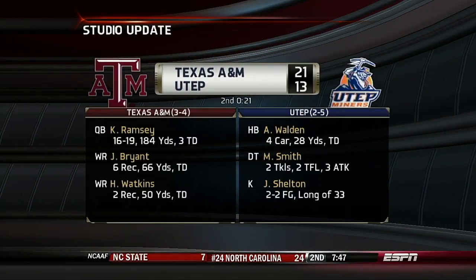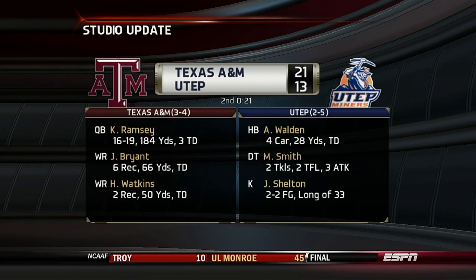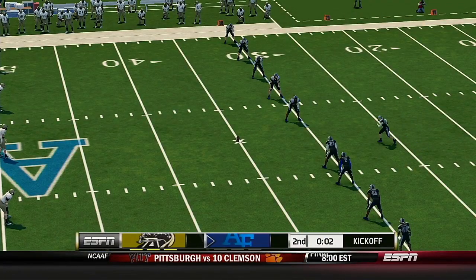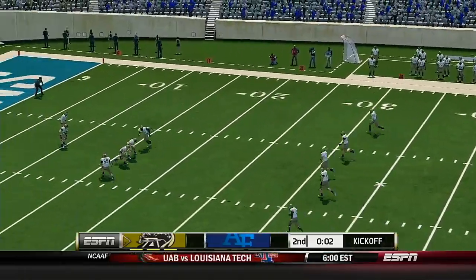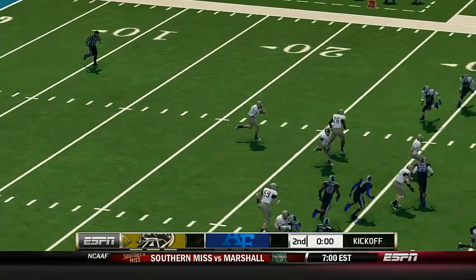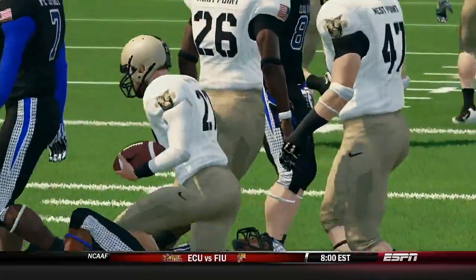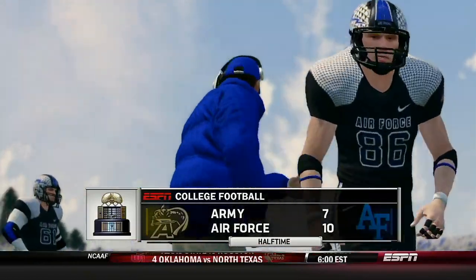Let's go to the studio for this Reese Davis update. The Miners are ready to go to work in El Paso, and for UTEP they're staring at a six-game losing streak. Ramsey has thrown for three touchdowns — the Aggies are on top, 21-13. 10-7 in this one. This kick return should conclude the first half. He makes it out to maybe the 29-yard line. That's the end of the first half and this game's getting interesting — 10-7, Air Force.